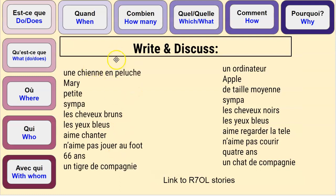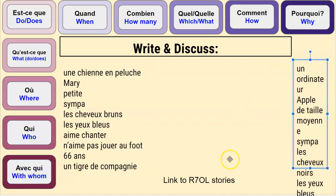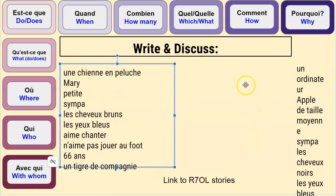Voici des informations sur Marie et des informations sur Apple. On va écrire le résumé — our summary about these characters. I want you, ahead of me, to be thinking about how we can take these elements and put them into des phrases complètes.